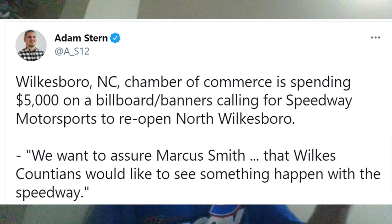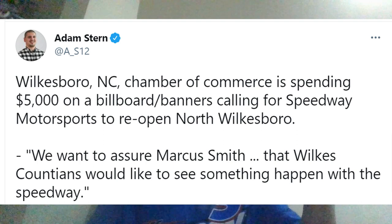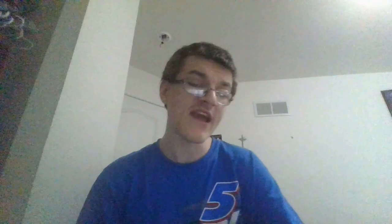Now we're talking about North Wilkesboro. According to a report yesterday by Adam Stern, the North Wilkesboro, North Carolina Chamber of Commerce is spending $5,000 on billboard banners calling for Speedway Motorsports to reopen North Wilkesboro. There has been talk behind the scenes about potentially working with North Wilkesboro to eventually bring that back. Then a response came out from Marcus Smith saying he is willing to spend $1,000,000 to help repave and repair the track and build a Camping World facility in Wilkesboro, North Carolina. This has been going on for a while.